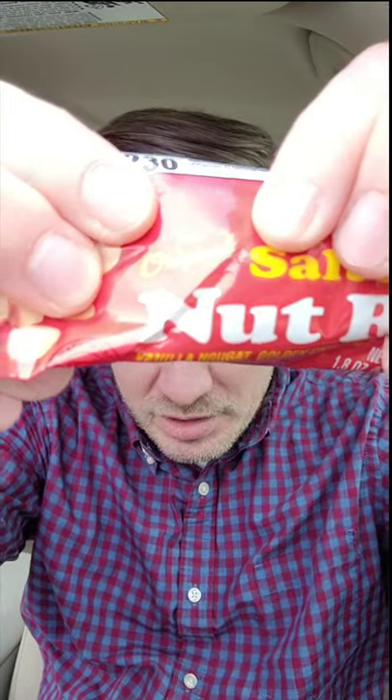It even says so right on there — the original. All right, just so I have some kind of comparison. As a kid, I hated these.